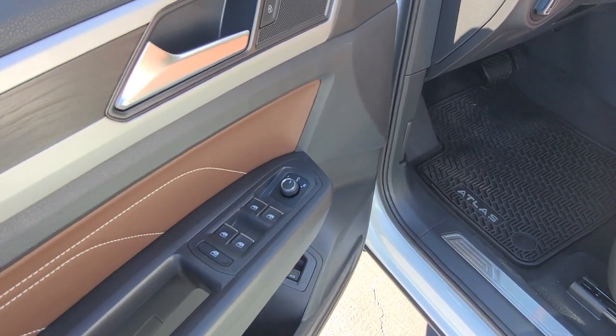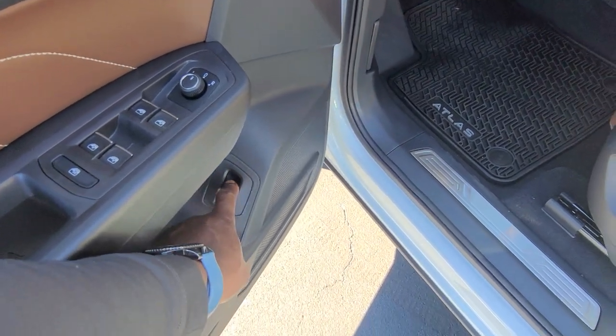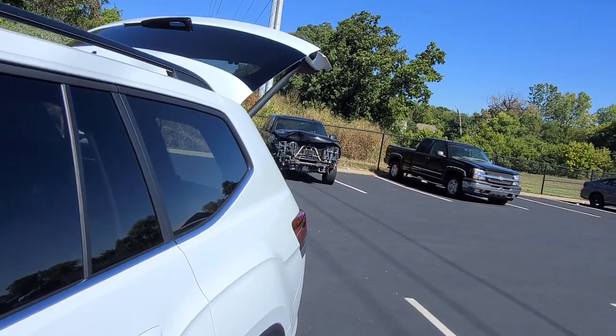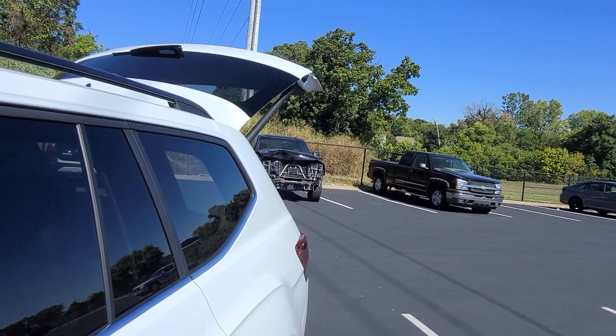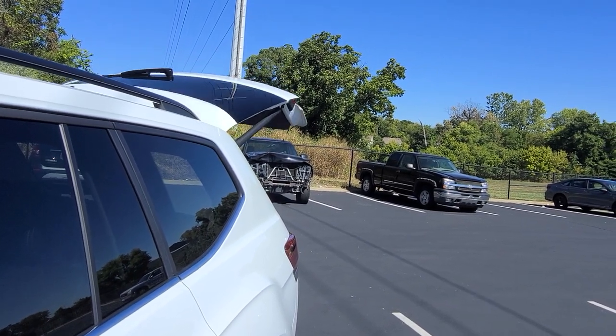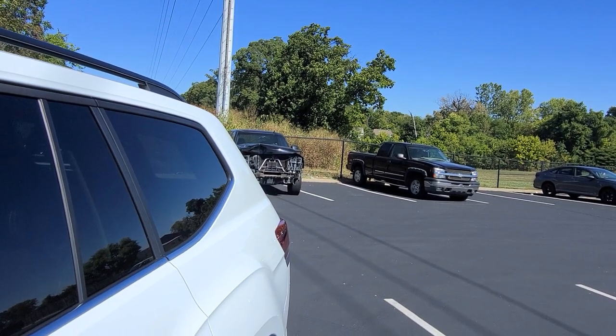The heated mirror is incorporated into the rear defrost and the power lift gate. There's a little handle right here — I can lift up on this to operate the lift gate. I can lift up on that handle and hold it, and it catches and closes that hatch. So you can do a contactless close as well.